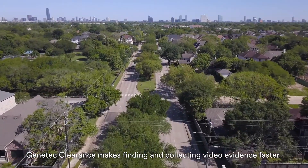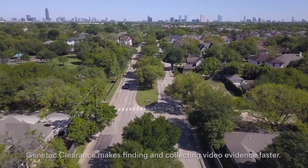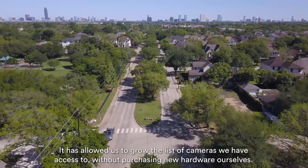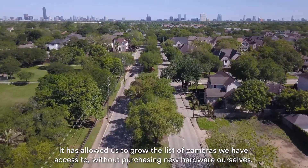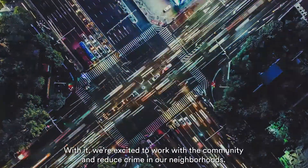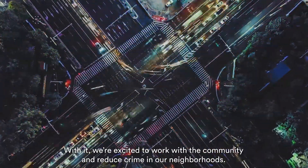Genetic Clearance makes finding and collecting video evidence faster. It has allowed us to grow the list of cameras we have access to without purchasing new hardware ourselves. With it, we're excited to work with the community and reduce crime in our neighborhoods.